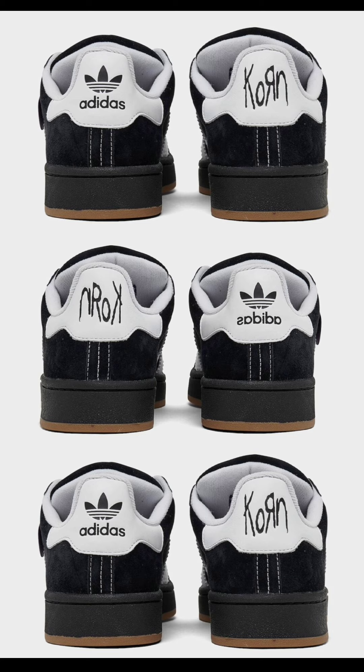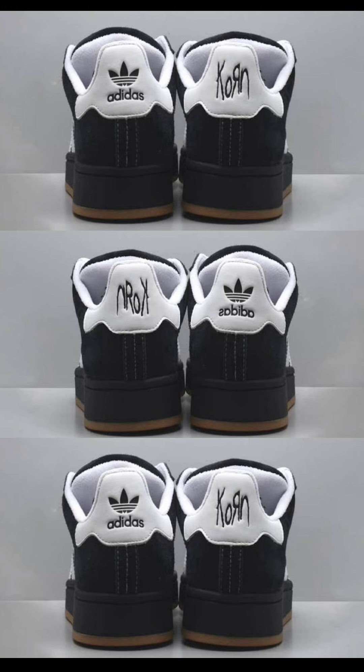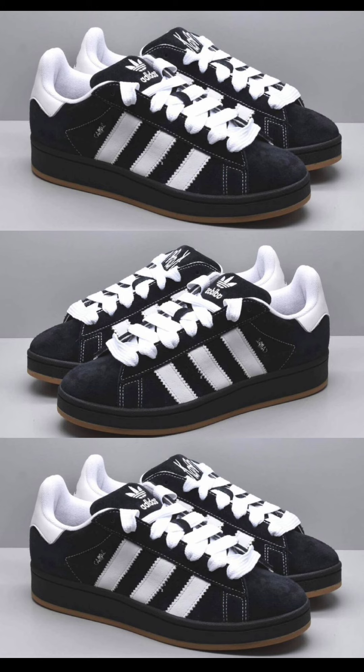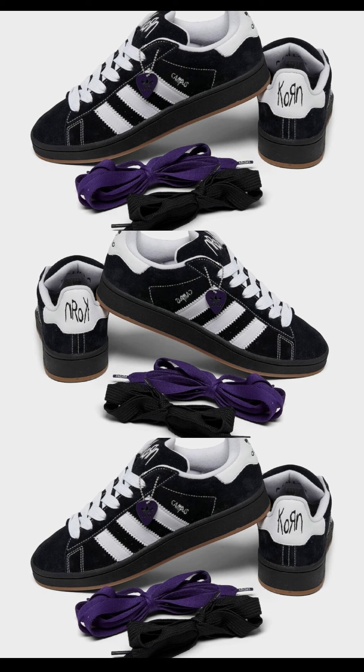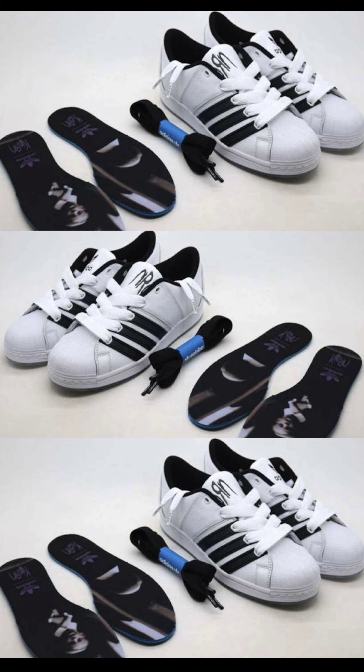Next, a unique collab between Korn and Adidas Campus 00s, dropping October 27th for $130. Adidas Originals and nu-metal band Korn are releasing a collaborative sneaker and apparel collection. The sneaker features a black and white color scheme with the band's logo on the tongue, a guitar pick keychain, and art from Korn's album Life is a Peach on the insoles. The apparel collection includes t-shirts, hoodies, and tracksuits featuring the band's logo and album artwork — a nod to Korn's early days wearing Adidas. The second shoe, the Adidas Super Modified, also drops the 27th for $140 in white and black. Shout out to Korn.